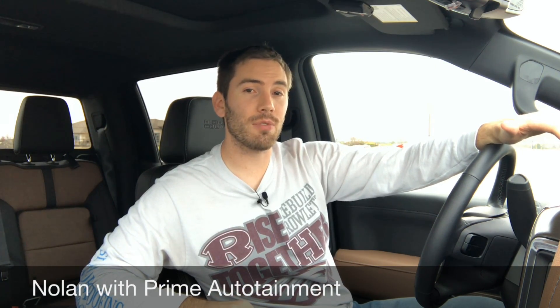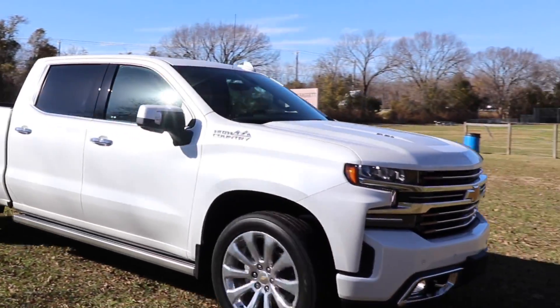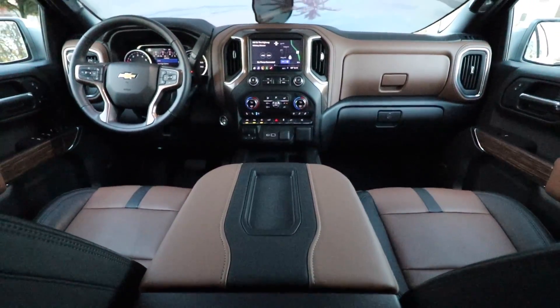For 2019, the Chevrolet Silverado has been redesigned. It's the most tested GM product ever produced. We've got a more rigid frame, it's lighter. There's a lot of different stuff in here, but some stuff that's the same. I can't wait to show it to you — let's get started.